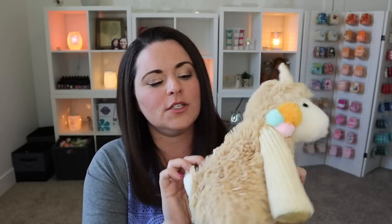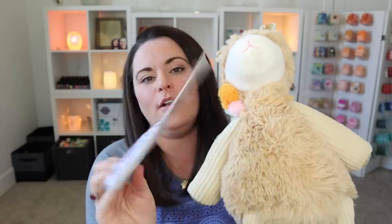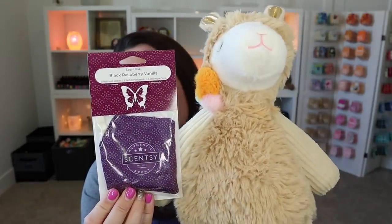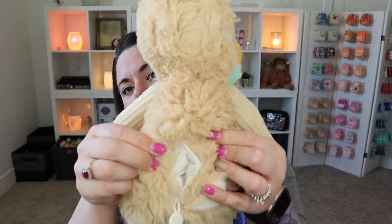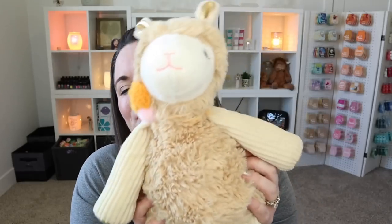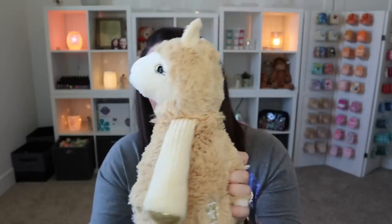With our Scentsy Buddies, there's typically going to be a zipper in the back that reveals a little space where you can put your favorite scent pack. For this particular buddy I grabbed the Black Raspberry Vanilla Scent Pack to go with it. You can pick any scent pack you like — some buddies have pre-selected scent packs, typically our licensed Scentsy Buddies, but with this cutie you can pick whatever you want. Put the scent pack right in there and your buddy is going to smell amazing for a long time. So we have Lovely the Llama Scentsy Buddy — so cute and so soft.